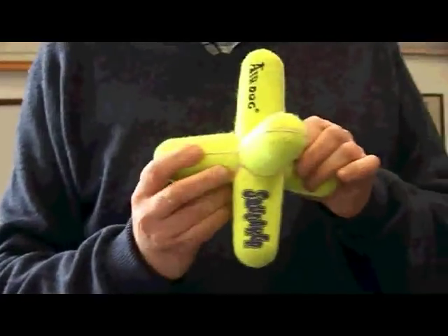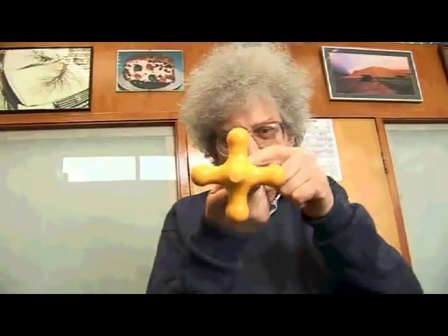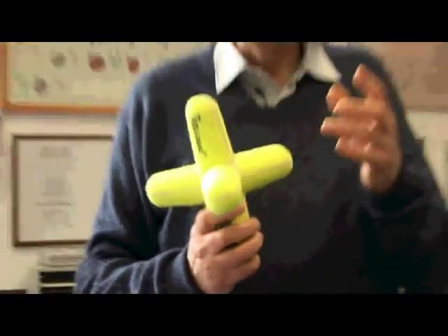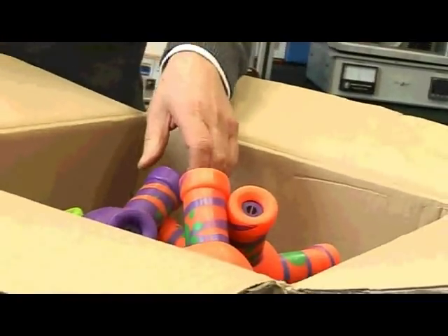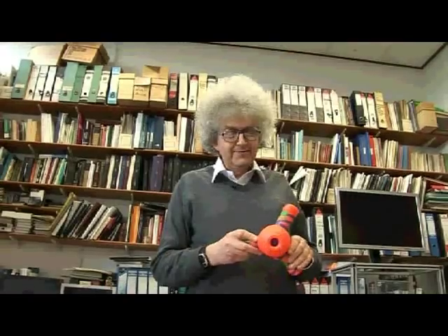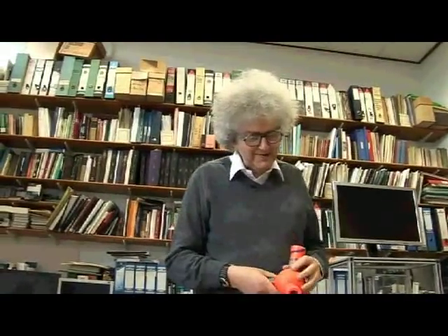Wiggly gigglies aren't the only dog toys Professor Polyakov uses to teach chemistry. You can see it's square if you look at it that way. This morning we were using this for a molecule that had three fluorine atoms here and two hydrogen atoms at the top. But wiggly gigglies do seem to be his favourite. I have no idea whether they're good for dogs, but I think if the dogs like them half as much as me, it would be a great success.